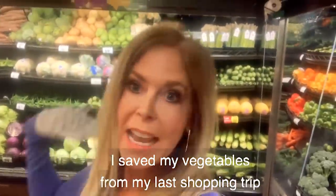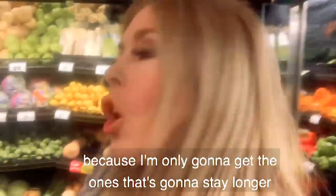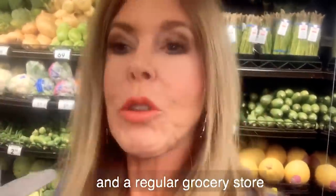I saved my vegetables for my last shopping trip because I'm only buying the ones that are going to stay longer, and a regular grocery store is going to have much more choices for me.